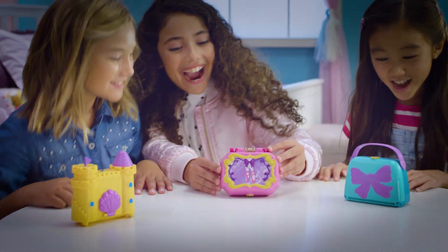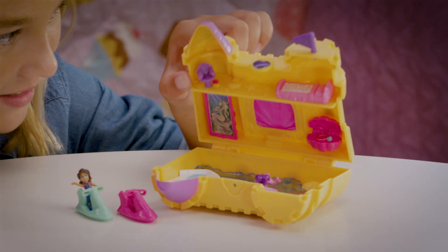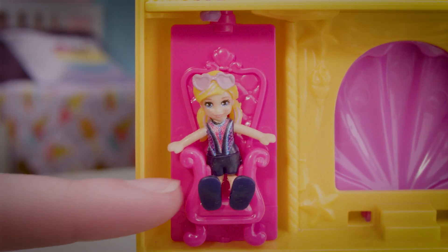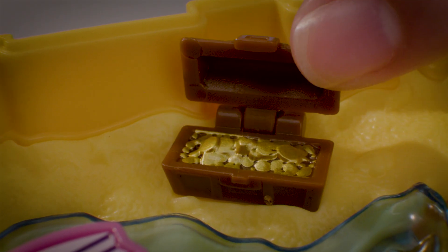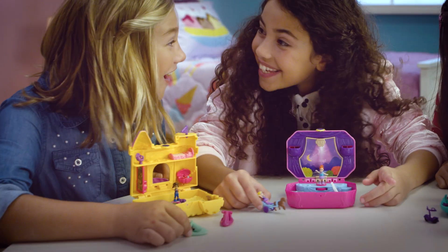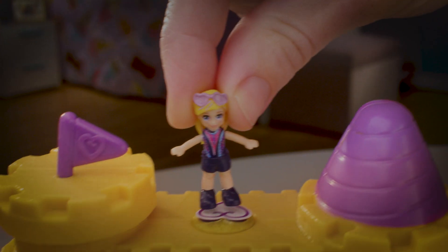You can go tiny with Polly Pocket Compacts! Open the sandcastle and surprise! There's a whole seaside adventure inside for Polly and her friends to play in! Jet ski around for more fun! Dolls stay put with Polly Stick!